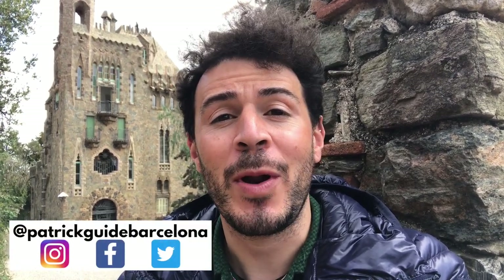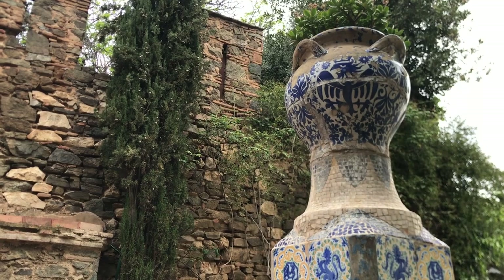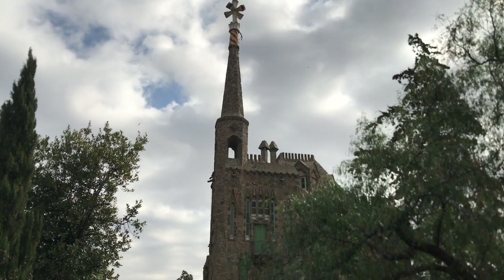What's up guys, Patrick here — tour guide and your guide to Barcelona — back with another 'Is It Worth It' video, trying to get you better prepared for your next trip to Barcelona and help you decide what you want to do while you're here. This time we're at Antoni Gaudí's Bellesguard, one of his lesser-known houses but nonetheless impressive. Let's check it out.